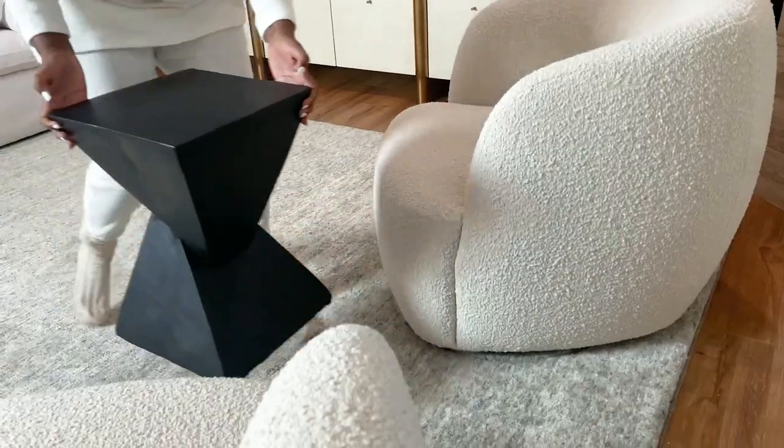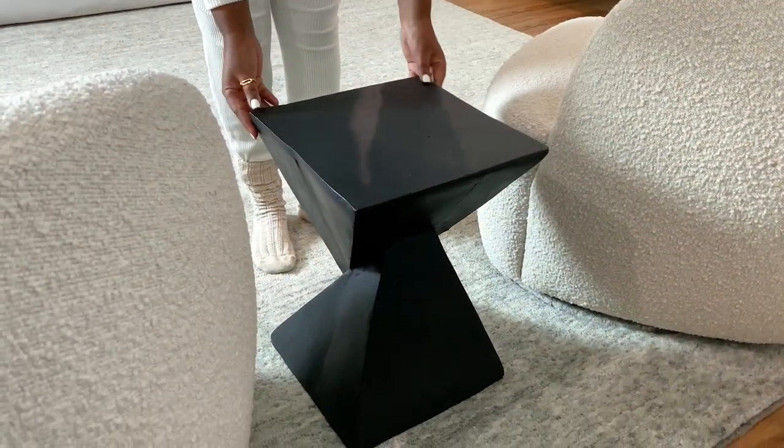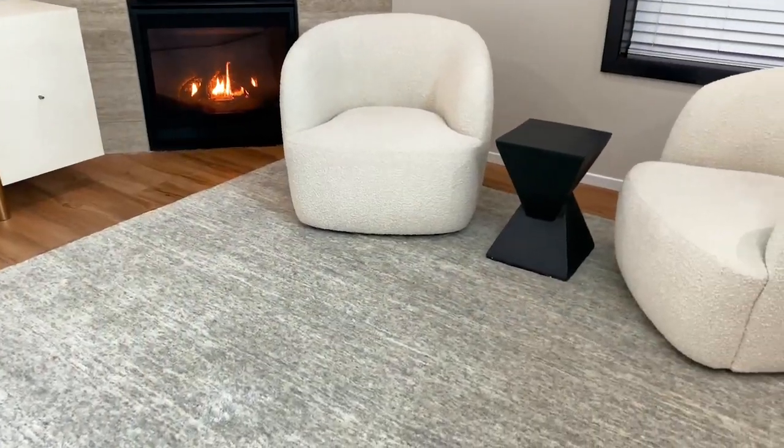I found this end table exactly how I envisioned it. It definitely added the amount of uniqueness I was looking for. Let me know in the comments below how you like it.